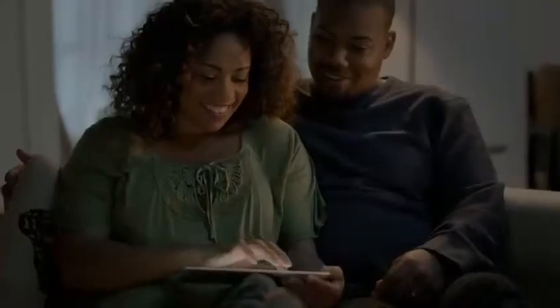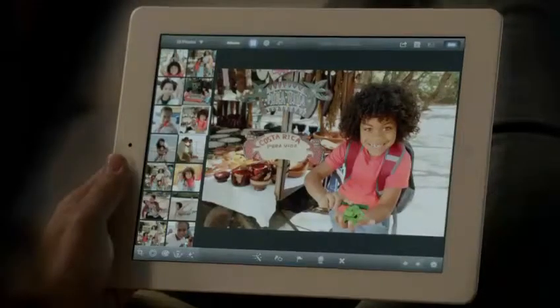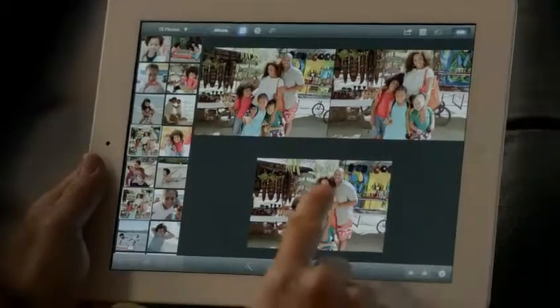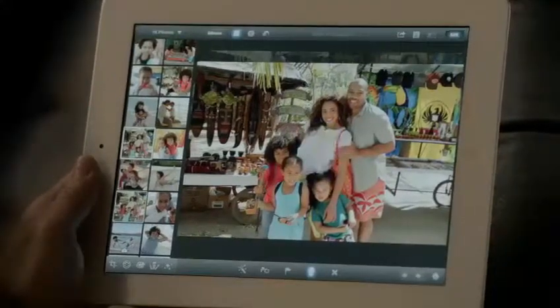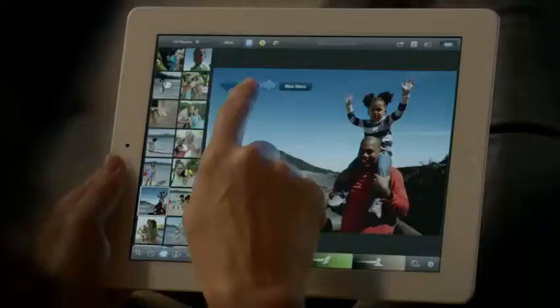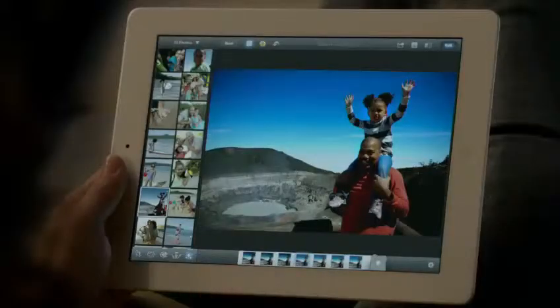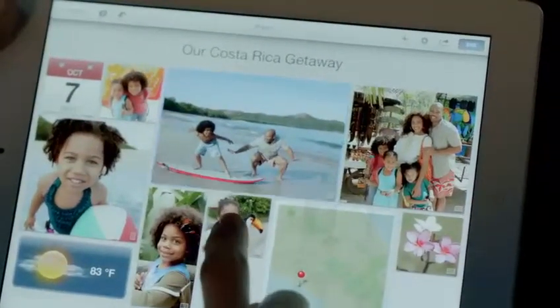And now we're bringing iPhoto to the iPad. It's unbelievably powerful and so simple to use. The smart browsing feature lets you go through lots of shots really quickly. You just double-tap on a photo and it finds others that look just like it, so you can pick your favorite. With multi-touch gestures, you can make your blue sky bluer. You can apply dozens of professional quality effects with just a few taps. And with photo journals, you can share your photos in ways you never could before.